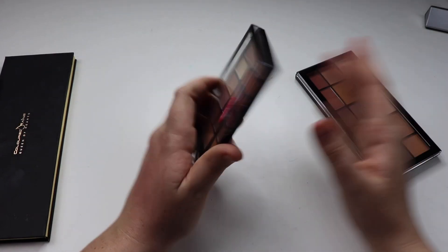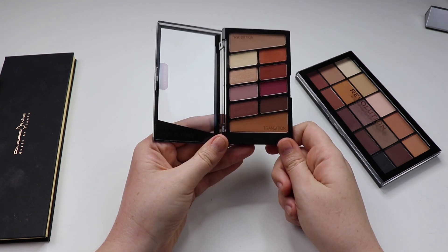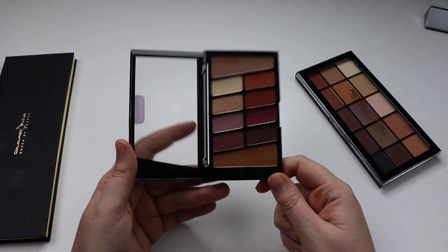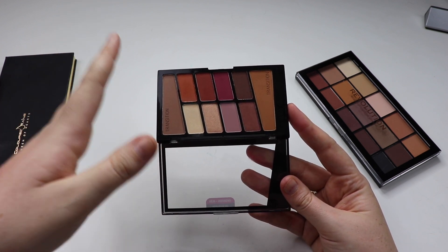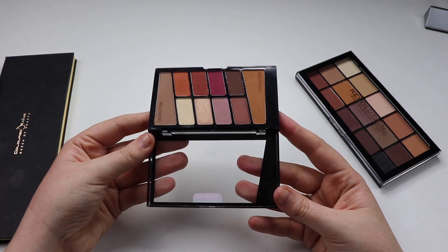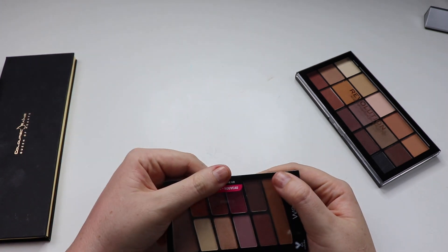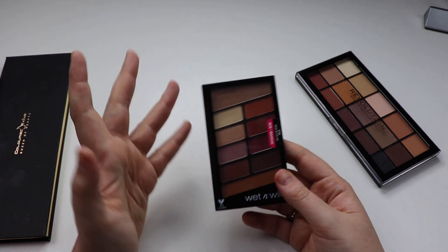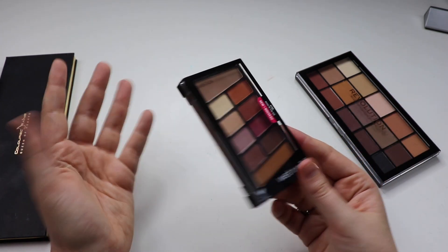Next up we have Wet n Wild. I recently purchased this — I hadn't used any Wet n Wild products before. This is very comparable to the Anastasia Beverly Hills Modern Renaissance palette, and I'm very pleased with it. It retails for about $12 Australian — you can pick it up from the Glam Raider website. I absolutely love the colour scheme and the quality is really good. I would definitely travel with this rather than my Anastasia because travel always risks palette damage, and it's smaller and easier to travel with.